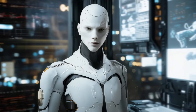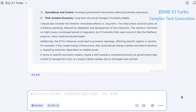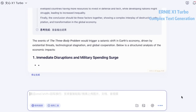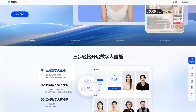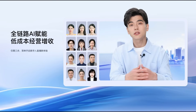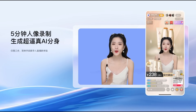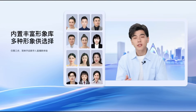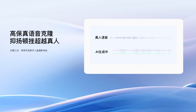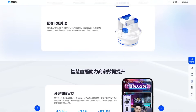Baidu also showed off something that honestly feels straight out of a sci-fi movie: a hyper-realistic digital anchor system powered by their Wenxin models. It's called Huope Hue Boxing, and it lets you clone yourself — or anyone else — for live broadcasting. You just record a two-minute video, and an AI-powered version of you, complete with facial expressions, emotions, and gestures, is ready to go live. It thinks, reacts in real-time, changes tone, shows visuals, and even switches roles during a broadcast. One person can now run an entire marketing team with the help of one AI anchor.